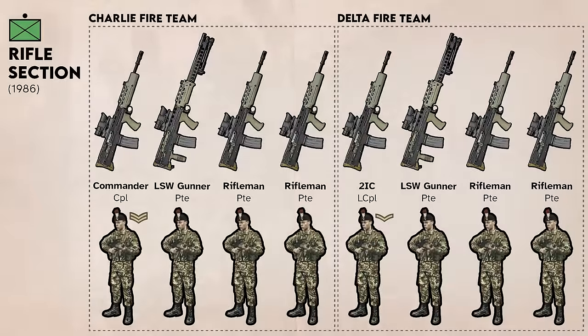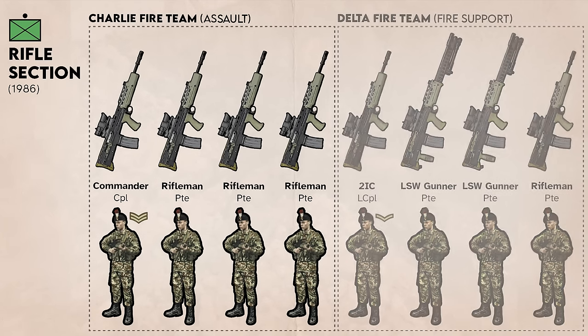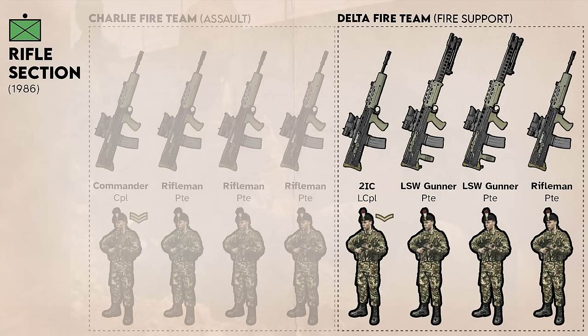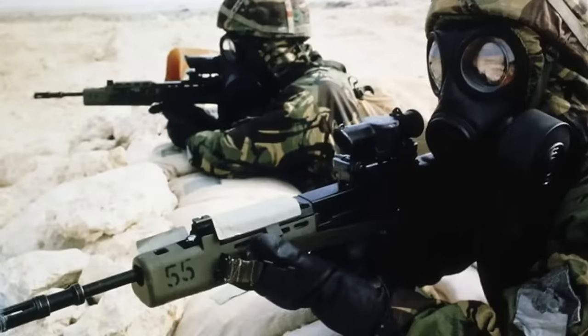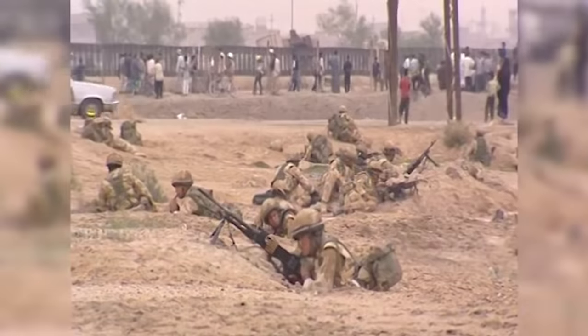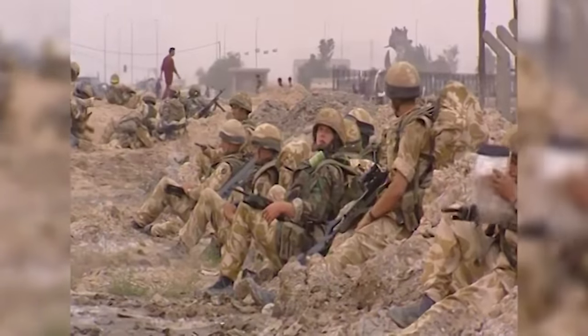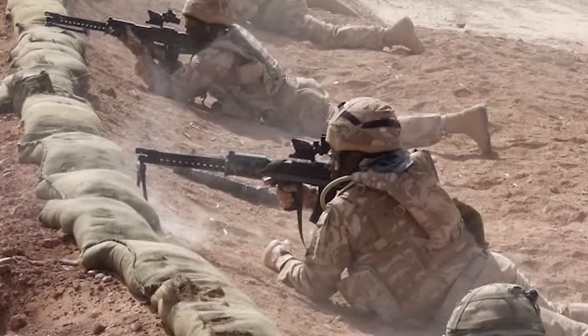As an alternative organization, the section could also be organized into assault and fire support teams, with both LSWs pooled in the Delta Team under the 2IC. This provided for the maximum number of soldiers in the assault and theoretically the maximum number of automatic weapons supporting. This section first saw combat during the Gulf War, and the most apparent problem was the reliability of the new weapons. These issues, at least for the rifle, were pretty well solved by modifications undertaken by H&K from 2000 to 2002. However, the L86 was still considered an inferior section automatic weapon.